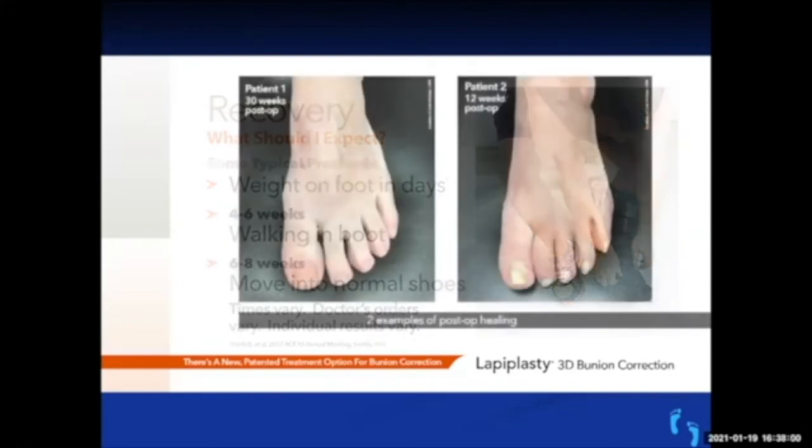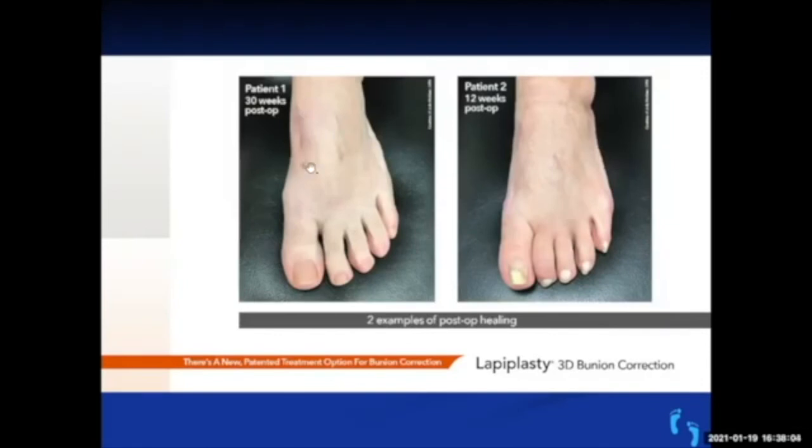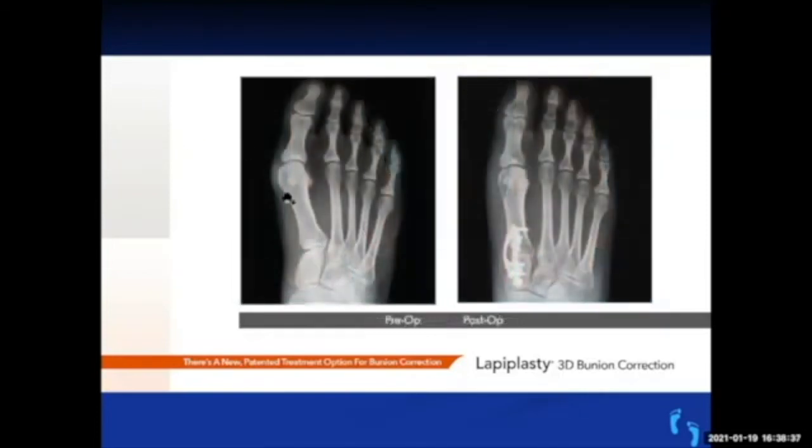The procedure with those two plates is very stable. You're not in a cast — generally a soft dressing — and in a walking boot almost immediately. You can be partial weight-bearing the first week and then full weight-bearing after that in a boot. Patients wear a boot for four to six weeks and are in normal shoes at about six weeks. Satisfaction rates have been very good. Most patients who have it on one side come back wanting the other side done as soon as they're able to, because they're so happy with the first side.